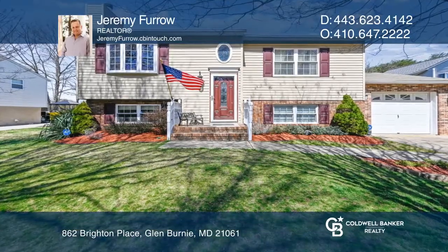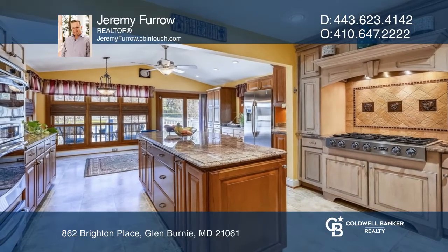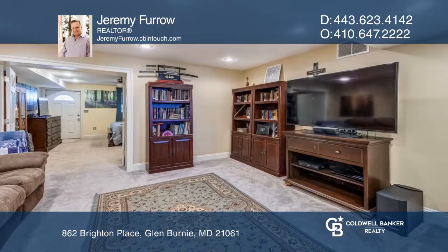This four-bedroom home offers easy access to North Glen Park through the backyard gate. You'll love the gourmet kitchen, space for entertaining, and a large deck overlooking the park.